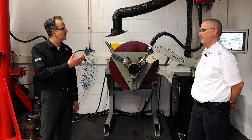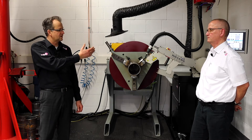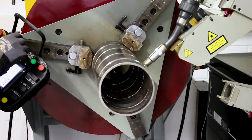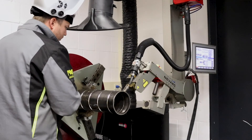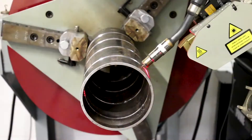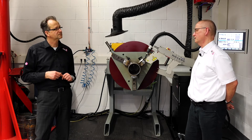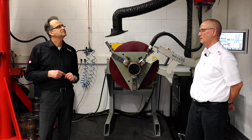So an experienced welder would understand the parameters that the SWR offers, position the torch in the right direction to the spool, do some fine tuning, and then start welding. Yes — one part is the positioning of the hardware, and the other part is having the knowledge about it. That knowledge is stored in the controller of the SWR and is available at all times for the welder to use.